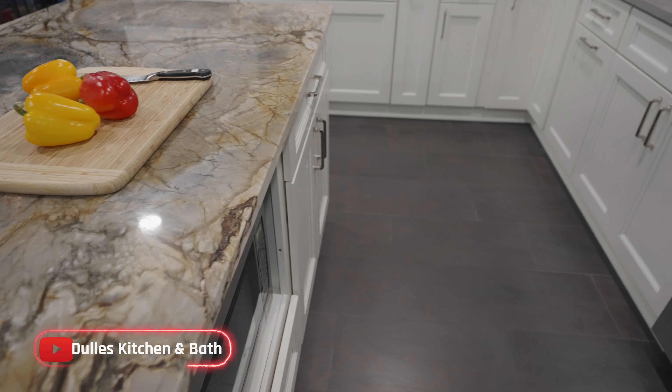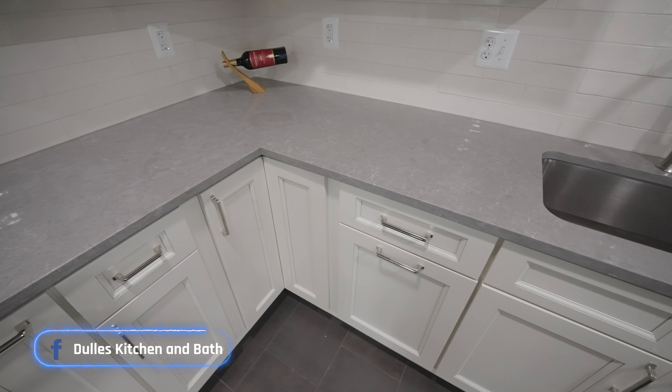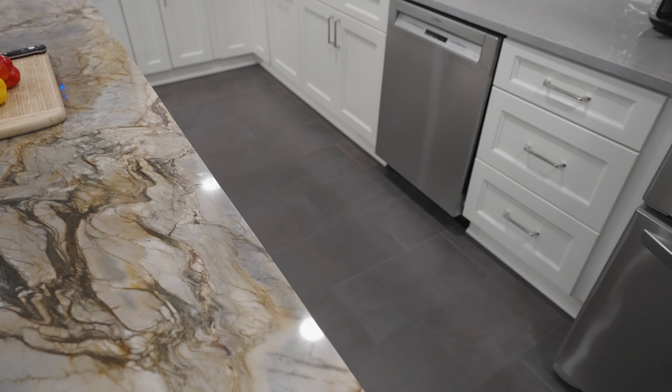Here is the main part — our countertop. For the perimeter we used LG quartz, but for the island we used natural quartzite. That is the heart of the kitchen.